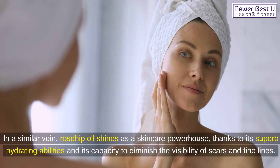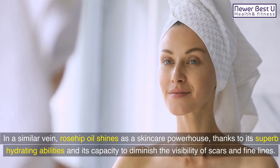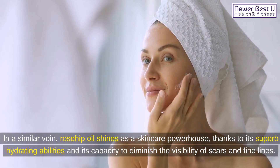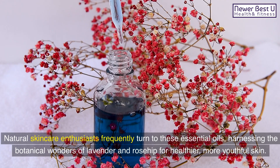In a similar vein, rosehip oil shines as a skincare powerhouse, thanks to its superb hydrating abilities and its capacity to diminish the visibility of scars and fine lines. Natural skincare enthusiasts frequently turn to these essential oils, harnessing the botanical wonders of lavender and rosehip for healthier, more youthful skin.